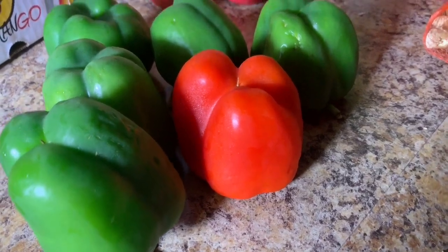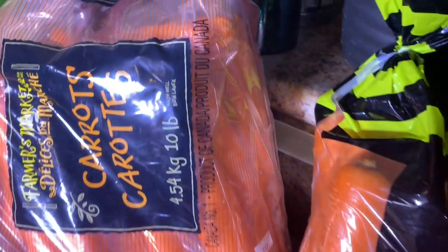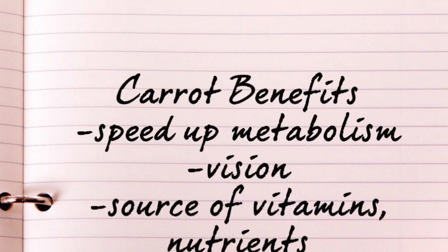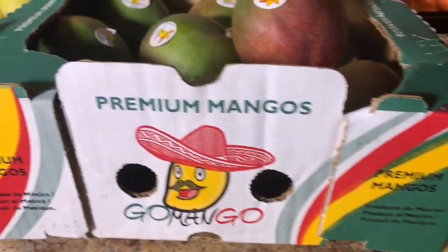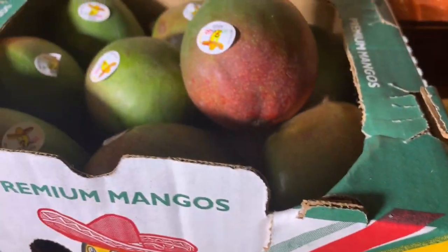Red bell peppers, Royal Gala apples, a whole lot of carrots — I want to make some carrot juice this week. A box of green mangoes. I'm gonna have to store these in a dry place and wrap them up in newspaper for them to ripen, because they're way too green.